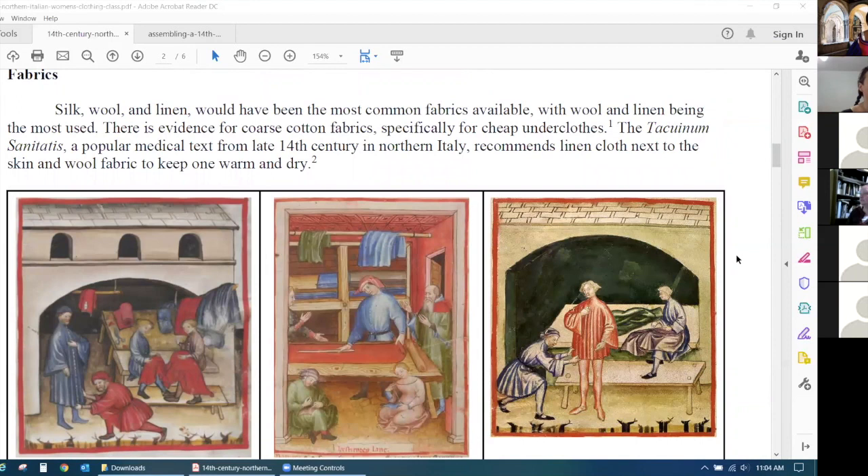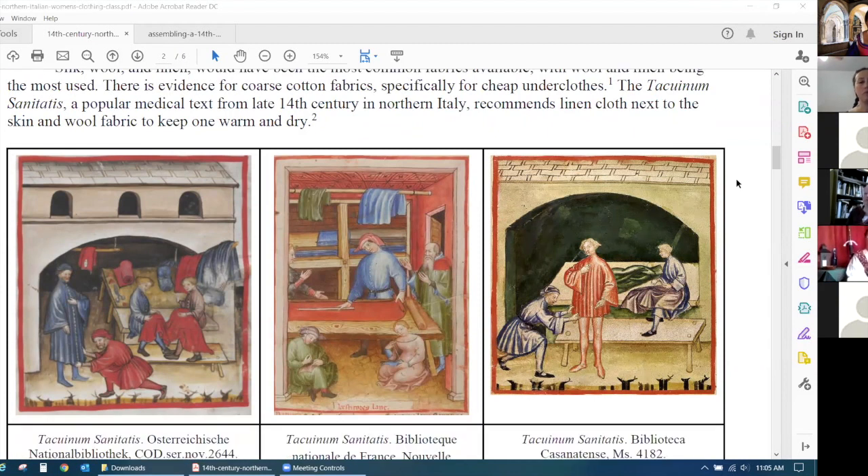Moving into the later 14th century, you start seeing more western European influences as trade expands — wider lower necklines, a tighter fit through the upper body defining the bust line and waist — but you still maintain some Italian influence. The hips tend to be a little straighter in the dress, and you have bands of decoration around necklines. Regarding fabric: what are we making our clothing from? If you haven't read any of the Tacuinum Sanitatis manuscripts, go through and read the translations — they provide a lot of information on day-to-day life in Italy, including types of wool and where to buy it, what to use linen for, and what to use wool for.